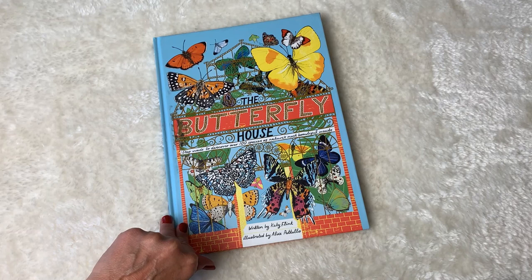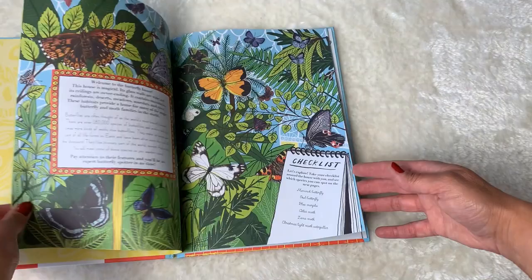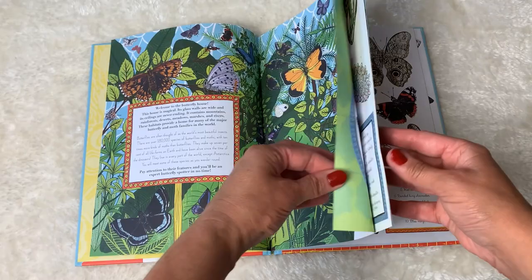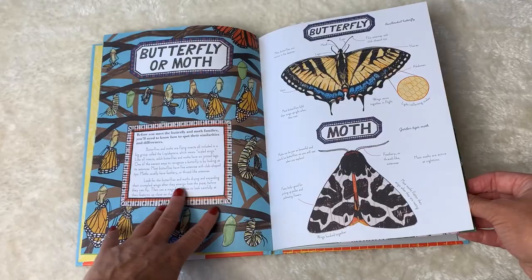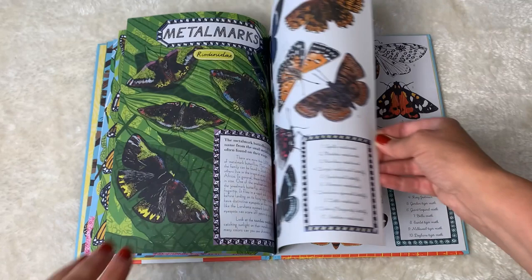The first book I'm going to share with you is called The Butterfly House: Step Inside to Discover Over a Hundred Species of Nature's Most Beautiful Insects. This is written by Katie Flint and illustrated by Alice Petullo, and I love it. It doesn't necessarily give you any new information if you have a lot of resource books, but it presents it in a very gorgeous way, and sometimes that appeals to all of us and we learn some things we didn't learn before. See — absolutely stunning.